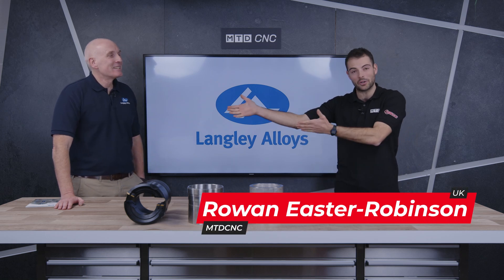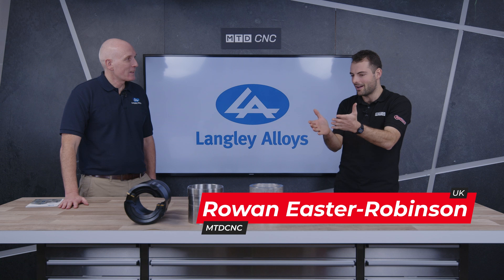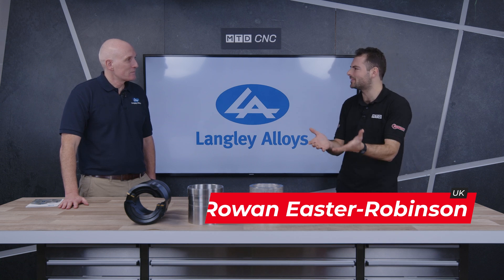Welcome to another Technical Corner. We're here with Rodney from Langley Alloys talking about more materials. This is one that people maybe don't know that much about. What is it, Rodney?